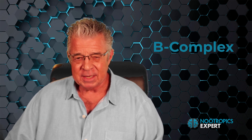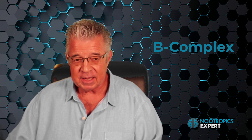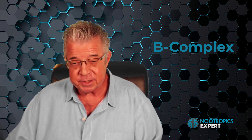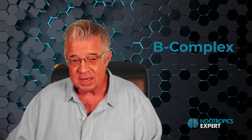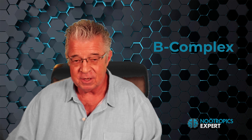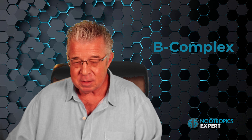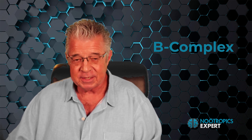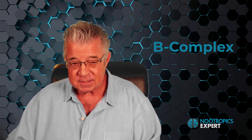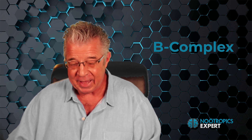Vitamin B complex — the B vitamins are essential vitamins that should be part of every nootropic stack. Vitamin B1, or thiamine, is needed to produce adenosine triphosphate within mitochondria and is a cofactor in the synthesis of acetylcholine. Vitamin B3, or niacin, is used in the synthesis of acetylcholine and cerebral blood flow. Vitamin B5, or pantothenic acid, is needed to make acetylcholine. Vitamin B6, or P5P — the natural form — is required for the synthesis of dopamine, epinephrine, GABA, melatonin, norepinephrine, and serotonin.